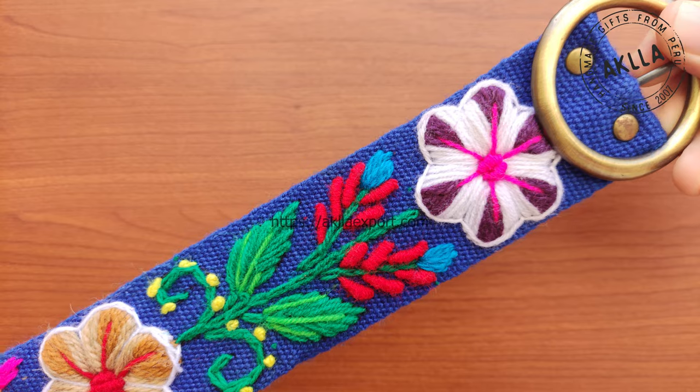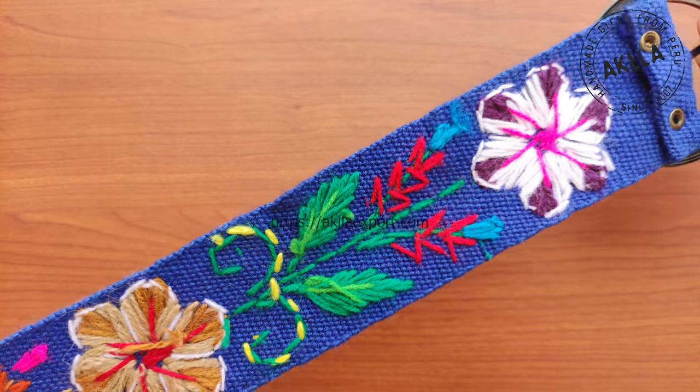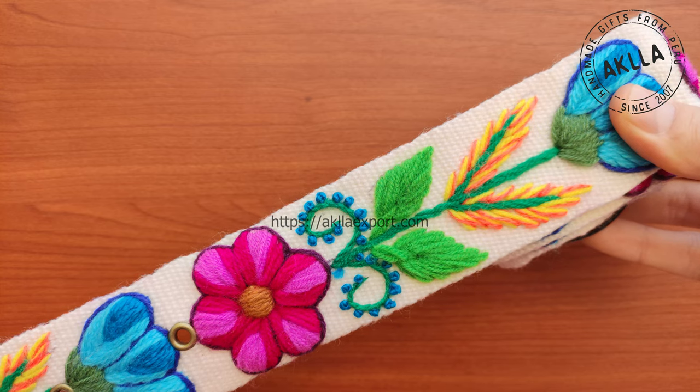Beautiful woven belts from Ayacucho, a Peruvian region located in the mountains of Peru. These are available in diverse colors.